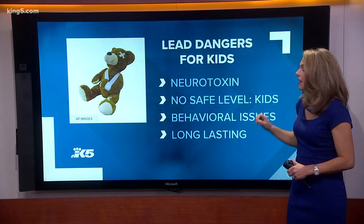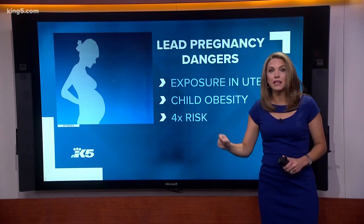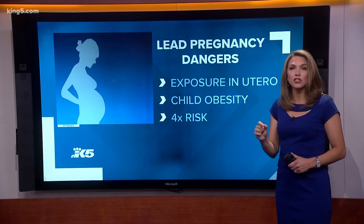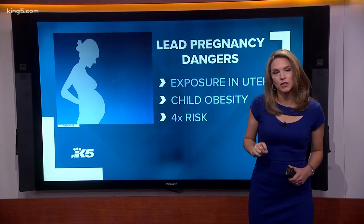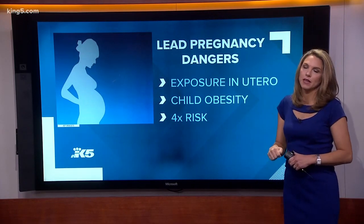Lead exposure can lead to behavioral changes, and those can have lasting effects. Research is also finding that lead exposure can affect babies in the womb. According to a study funded by the National Institutes of Health, women who were exposed to lead during pregnancy were four times more likely to have children who are obese.